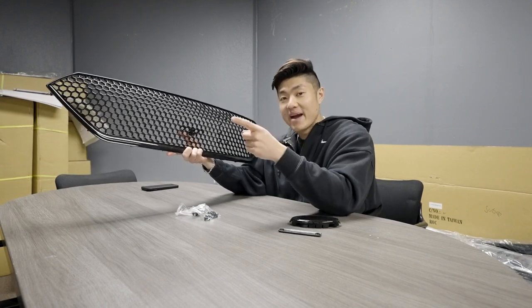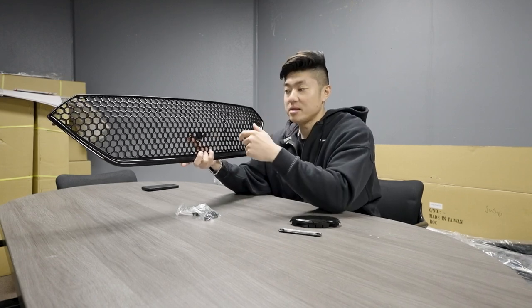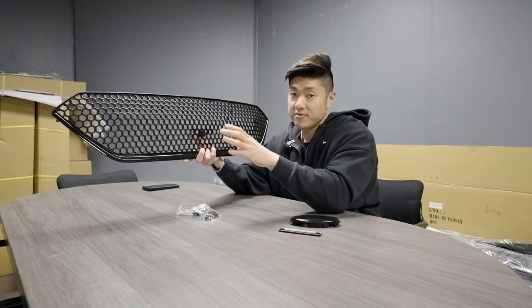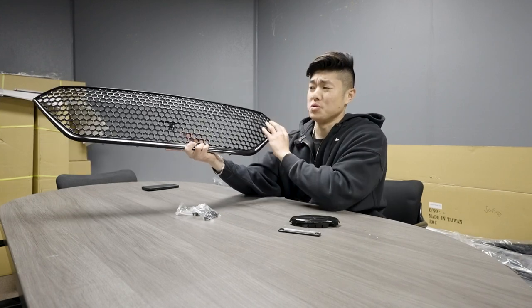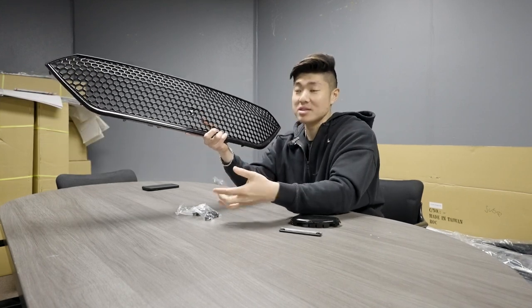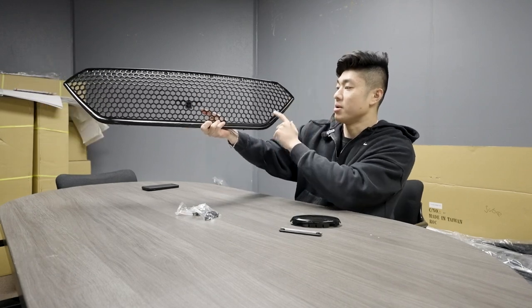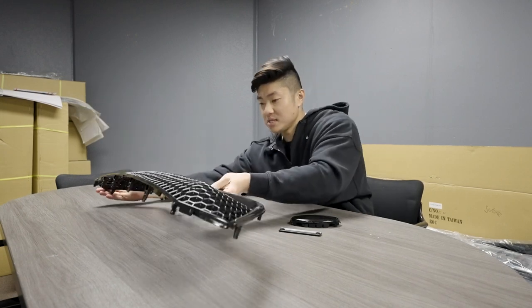We currently have the OEM grille painted gloss black already, but I feel this new one is going to look a bit more aggressive. The design of the grille actually matches the fog light area covers on the bumper. If you want a color-matched version, you can email us and request that — we can get the bottom part color matched too. Some people like it, some don't. We'll go ahead and get this installed for you guys right now.